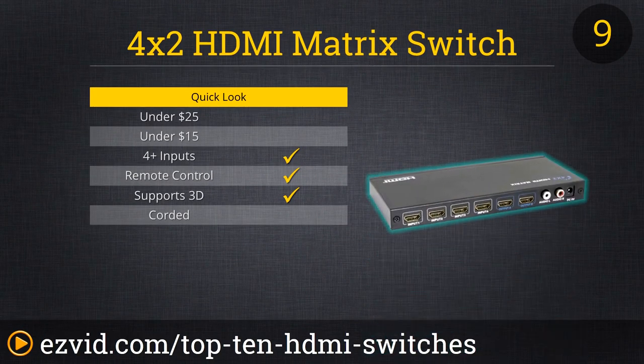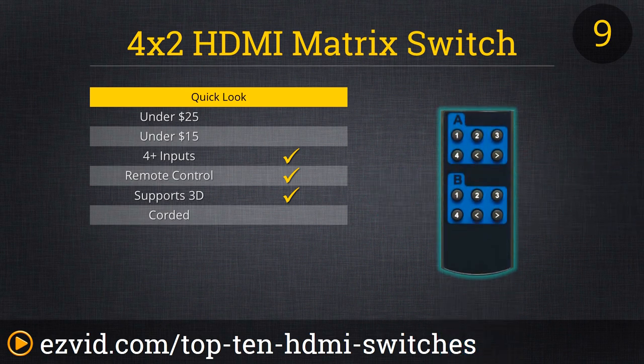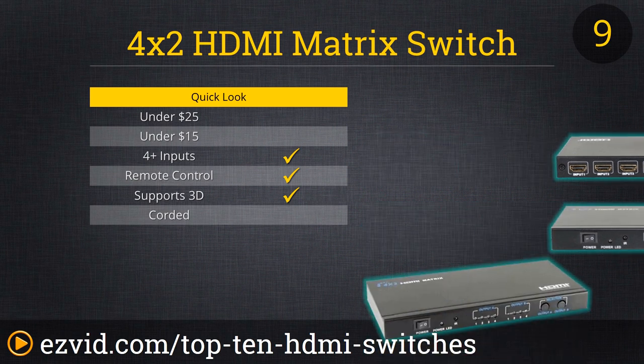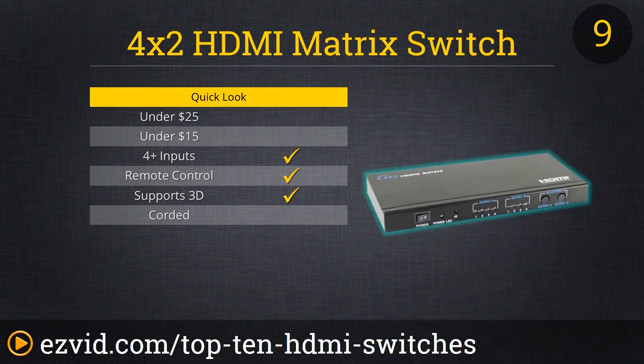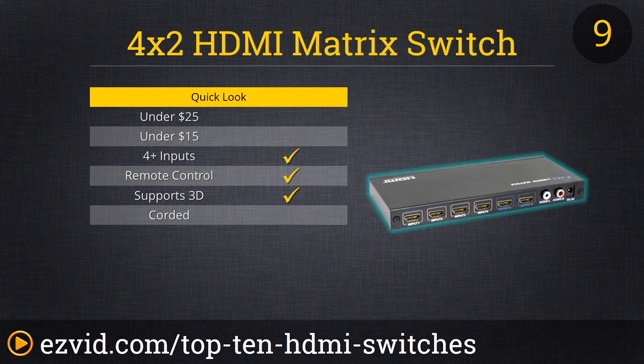Now let's talk about the priciest and arguably the most advanced HDMI switch on our list. The 4x2 HDMI matrix switch has 4 HDMI input ports and 2 outputs, meaning not only can you dramatically increase the HDMI input capacity of a single TV or monitor, but in fact you could link your various devices to 2 screens, even running the same program, game, or other media on separate screens simultaneously. The HDMI matrix switch can be controlled by a remote and is compatible with most all types of visual resolution and audio formats.